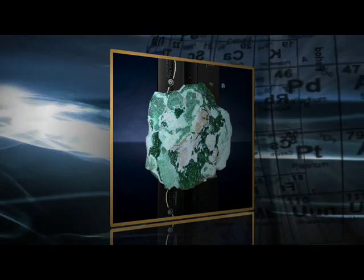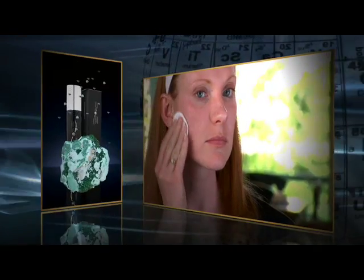Step two: Mineral Genesis Pure Renewing Conditioning Mist. I loved how hydrating it felt — it almost felt like I was putting a moisturizer on before my moisturizer. Malachite is the active element in Sensaria's Mineral Genesis Pure conditioning mist.